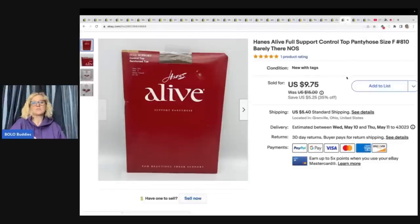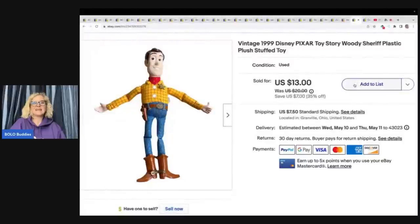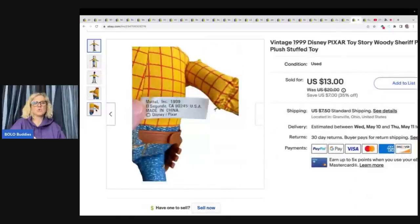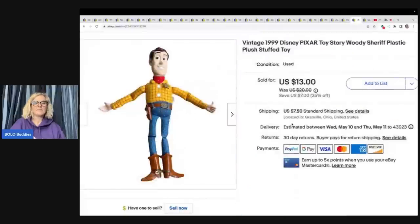These also came from the Goodwill bins — they are Hanes Alive full support control top pantyhose, vintage. I took a best offer and sold them for a total of $13.34. Very lightweight, so probably a quarter to 50 cents in those. This guy is a 1999 Disney Pixar Toy Story Woody — not the string guy, just a floppy plush from 1999. I sold him for a best offer of $10 plus shipping; he also came from the Goodwill bins, probably about a buck in him.